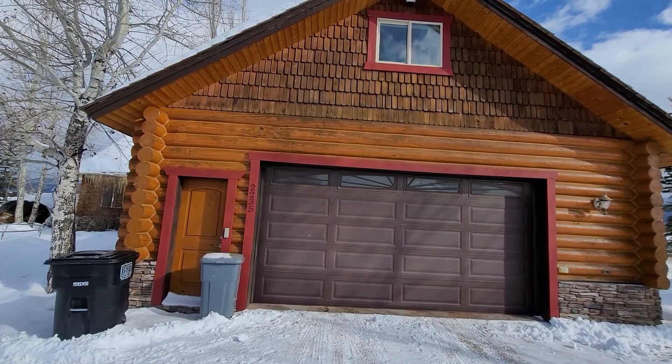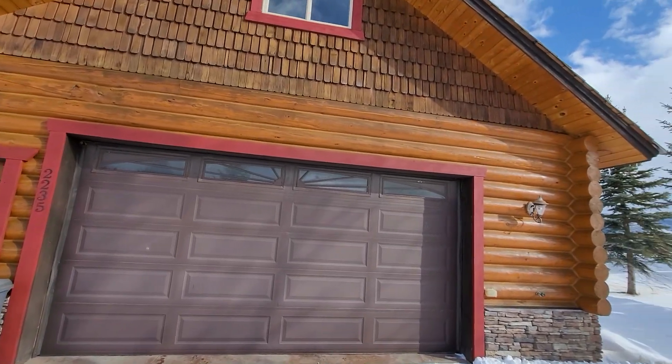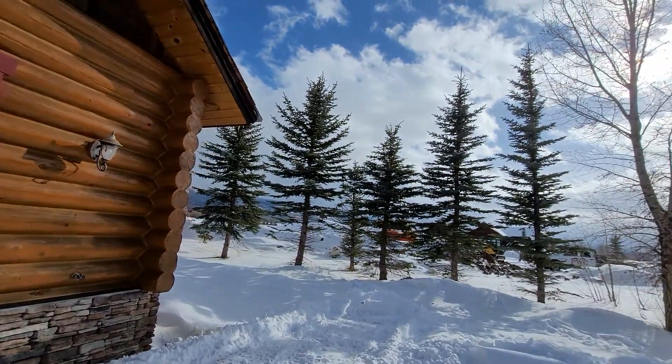Hi everybody, Taysen Rockefeller, Teton Valley Realty. I'm here at 2235 Cottonwood Way in Driggs, Idaho, courtesy of Century 21 Teton Valley.